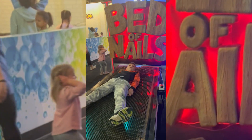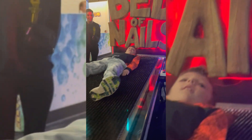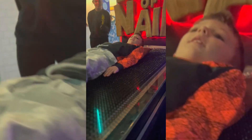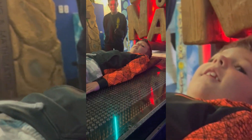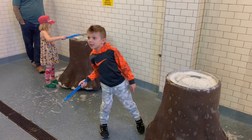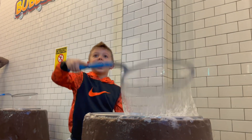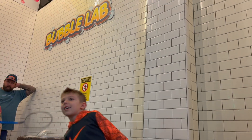There's also a bed of nails — you lay on a piece of plexiglass and the nails raise up underneath you so you can feel what it would be like to lay on an entire bed of nails. The bubble area was a lot of fun; the kids could have spent much more time there, partly because of the mess but also because it allowed them to get completely hands-on and creative.